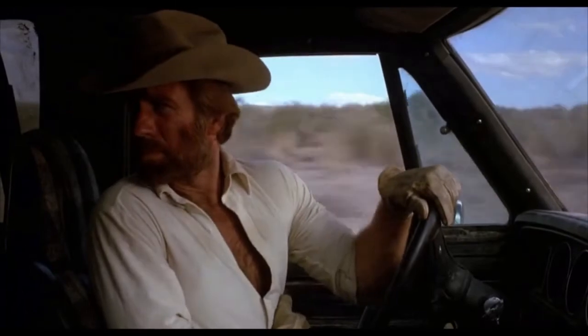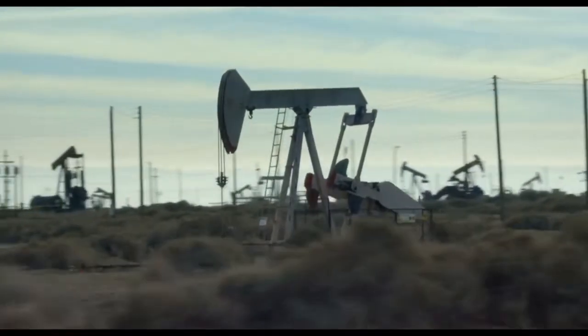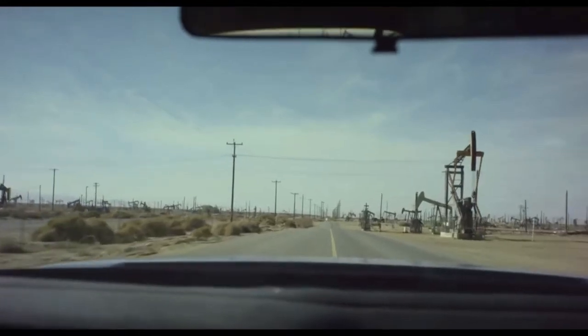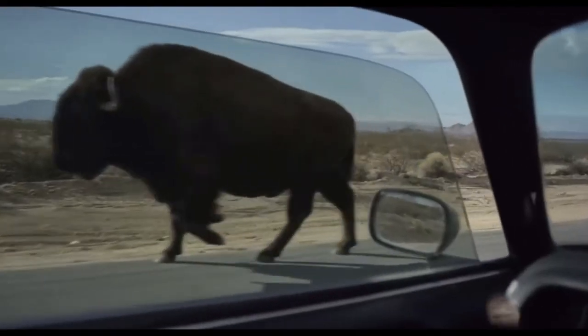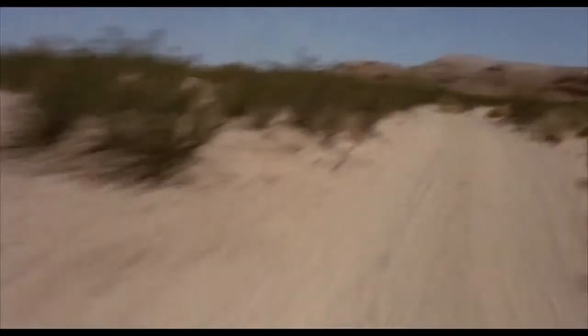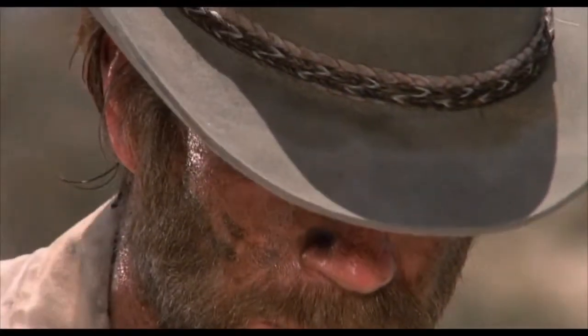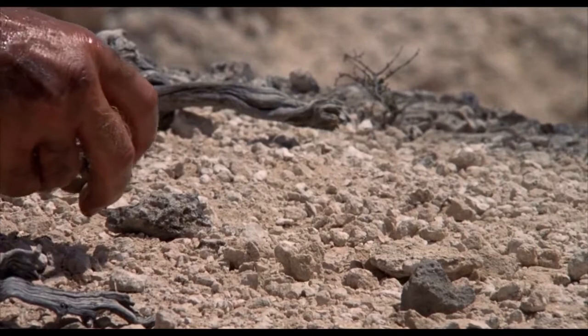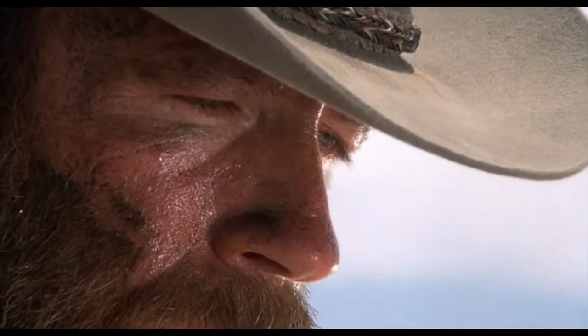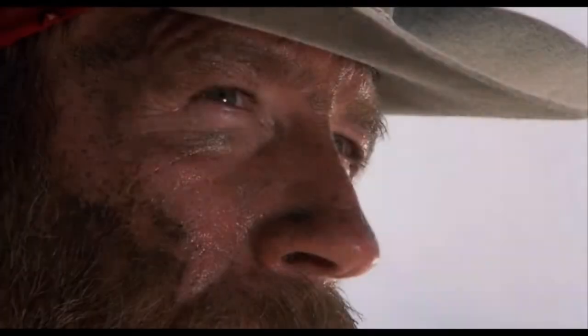I fly solo — I thought you knew that. I heard another rumor that you were bitten by a king cobra. Yeah, I was, but after five days of agonizing pain, the cobra died.